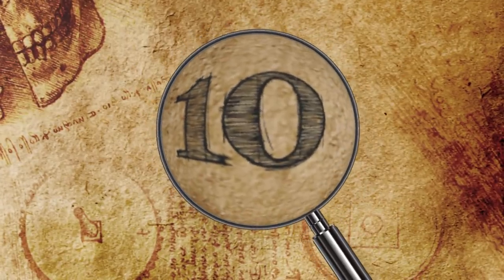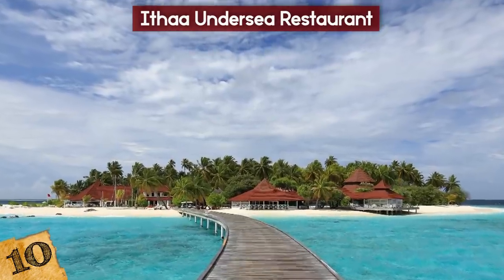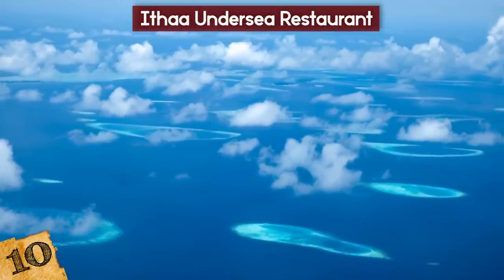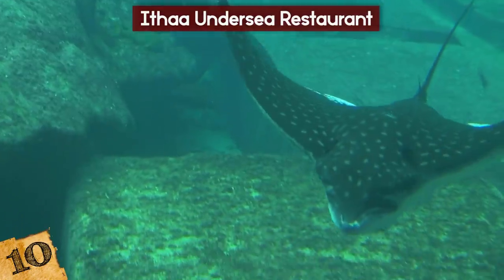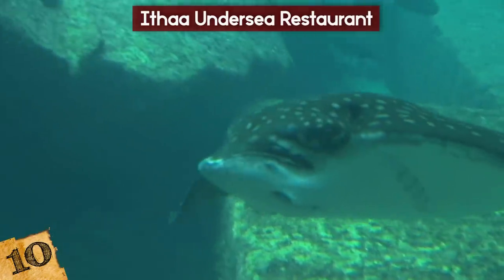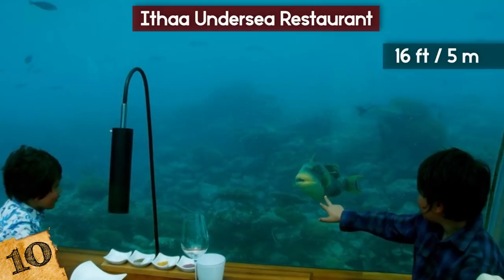Number 10: the Ithaw Undersea Restaurant. The Ithaw Undersea Restaurant can be found at the Conrad Maldives Rangali Island, located in the Maldives. With a name meaning Mother of Pearl, it calls itself the world's first undersea restaurant, having opened in 2005, and it is submerged to a depth of 16 feet.